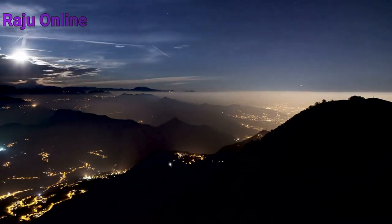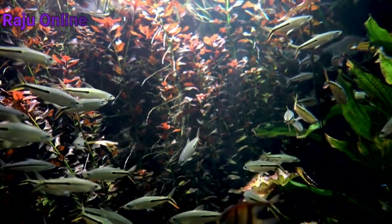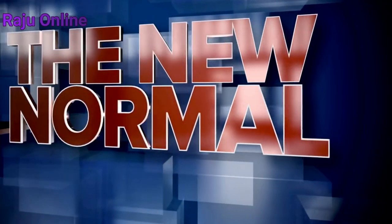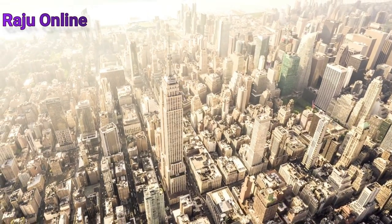An exoplanet called Kepler-69c is about 1.7 times bigger than Earth, and it might be about 3.5 times bigger. There's a catch, though — it's unclear to us whether this planet is situated in its star's habitable zone.